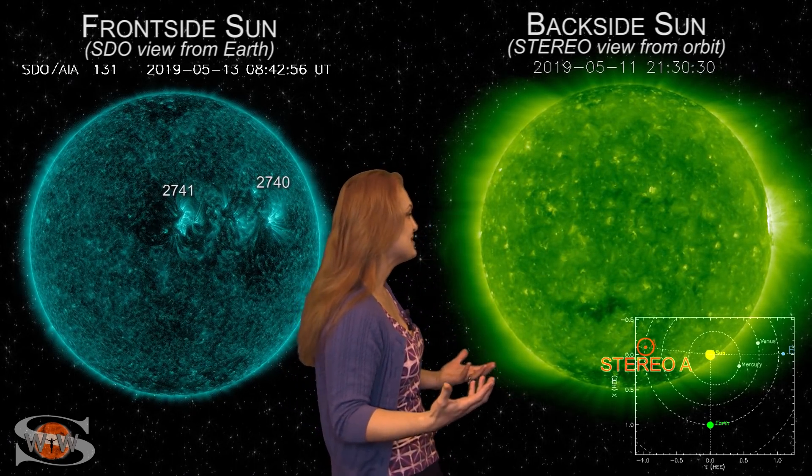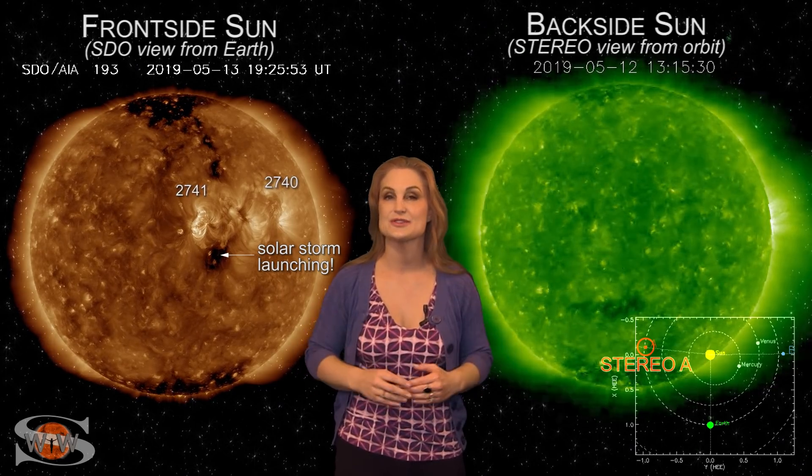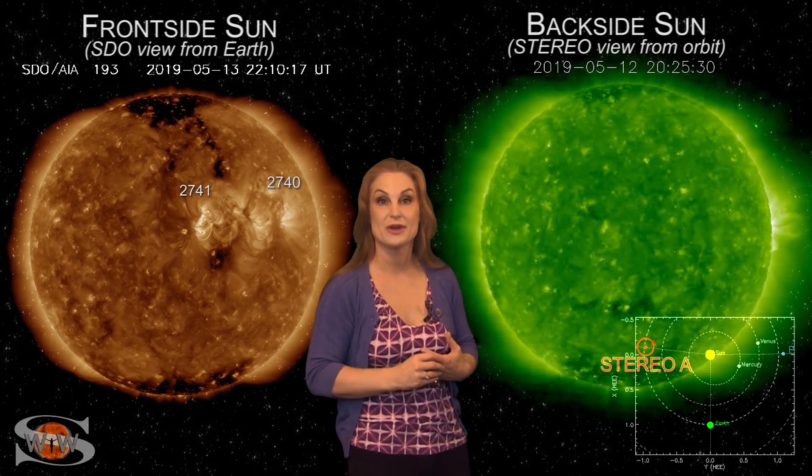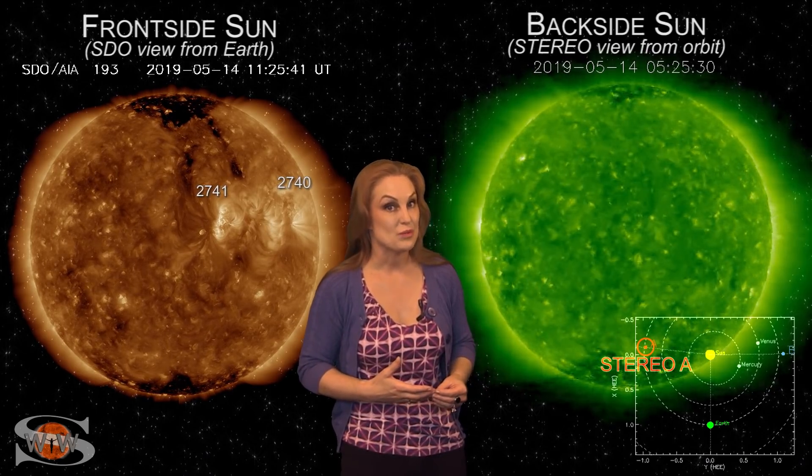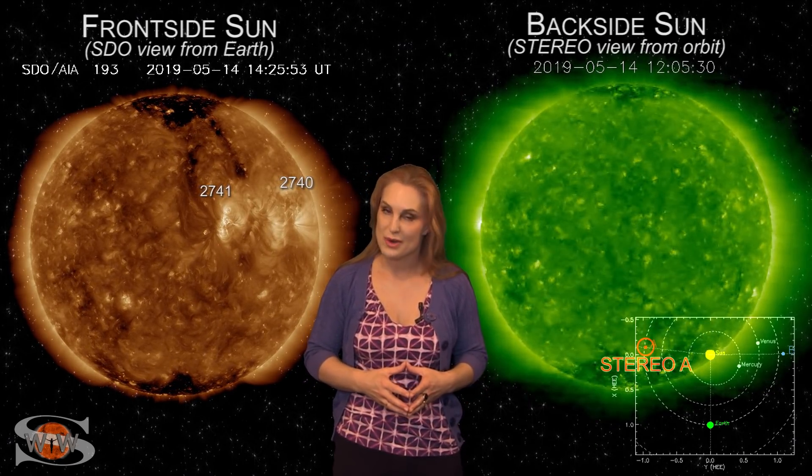Pretty much a sleepy sun. So once we get through these regions, which will be affecting us for probably another five to seven days and boosting that solar flux for amateur radio operators and emergency responders and giving us these wonderful solar storms, after that it looks like we've got at least one, maybe two weeks of quiet.